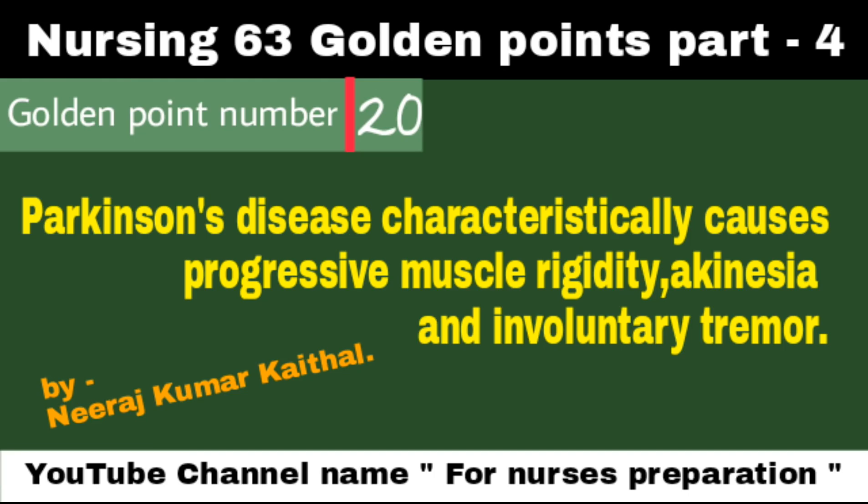Parkinson's disease characteristically causes progressive muscle rigidity, akinesia, and involuntary tremors.